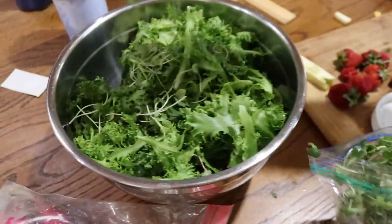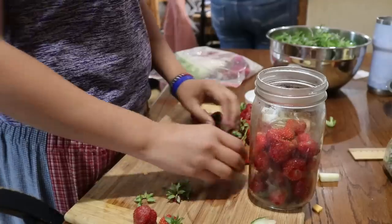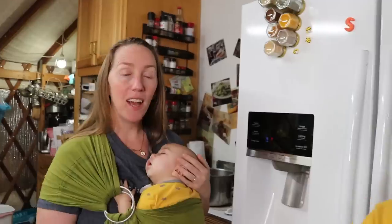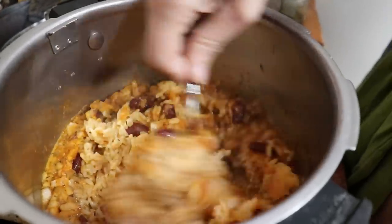We're also having a salad that Selah is putting together — it's lettuce that we grew, radishes, microgreens, and strawberries. Yummy, all from here on the farm. And the last thing for dinner is red beans and rice. And no, we didn't grow either one of those, because we can't grow everything right?